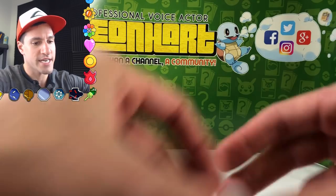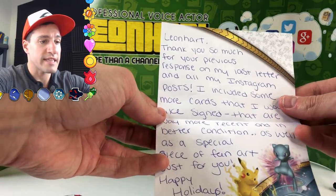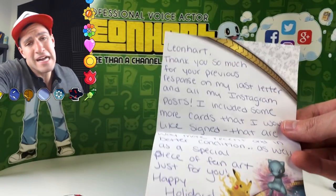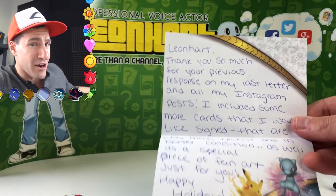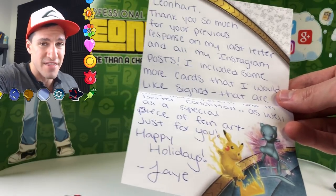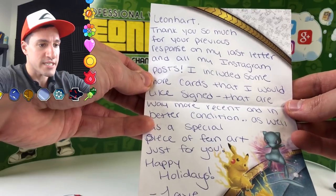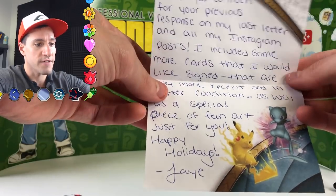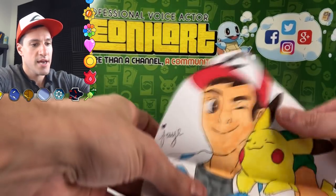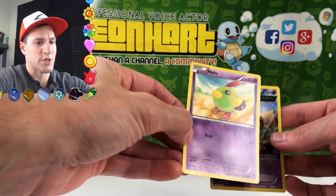Another envelope — and I see a very nice card and maybe some drawings too. I always like getting drawings. 'Leonhard, thank you so much for your previous response on my last letter and all of my Instagram posts.' Oh yeah guys, I'm on Instagram at Leonhard54 — check it out in the description below. We're almost at 17,000 followers on Instagram. 'I included some more cards that I would like signed that are more recent and in better condition, and a fun art just for you — Jay.' Thank you so much, Jay. Very nice drawing — that's very good. And a note too — how do you do?